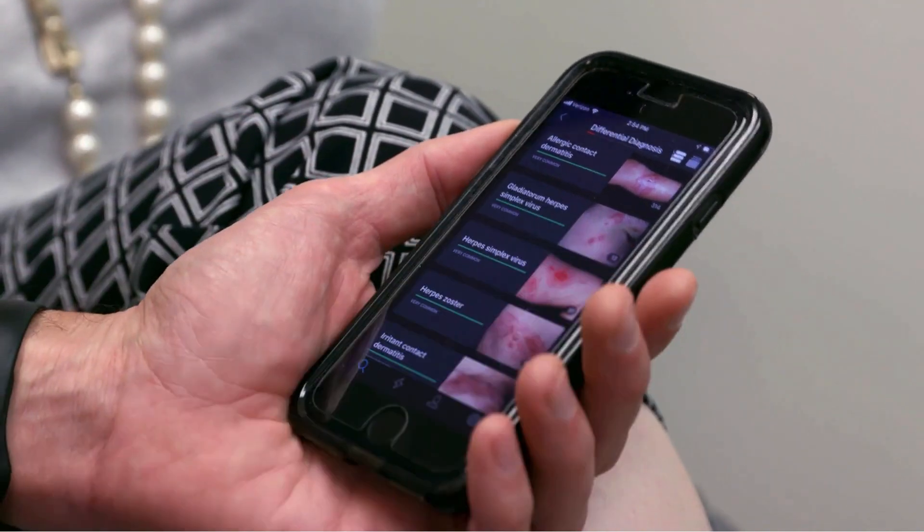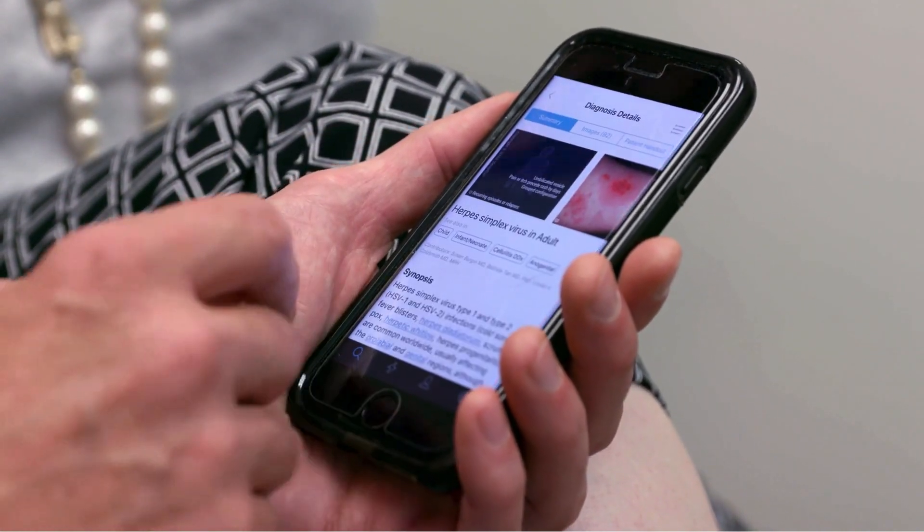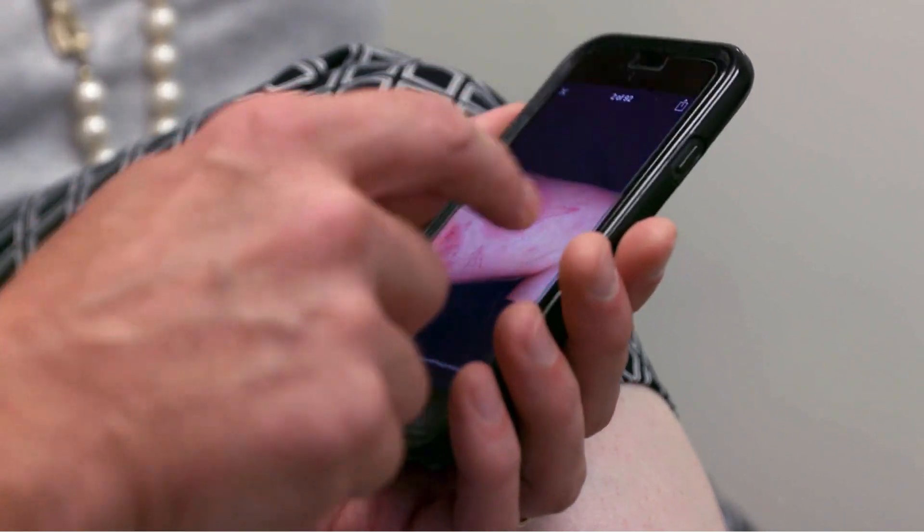With 15 to 20 percent of diagnoses said to be wrong, VisualDx helps to reduce human error.